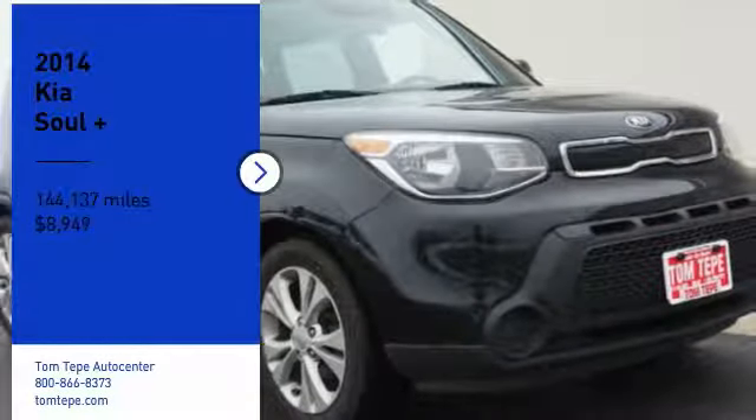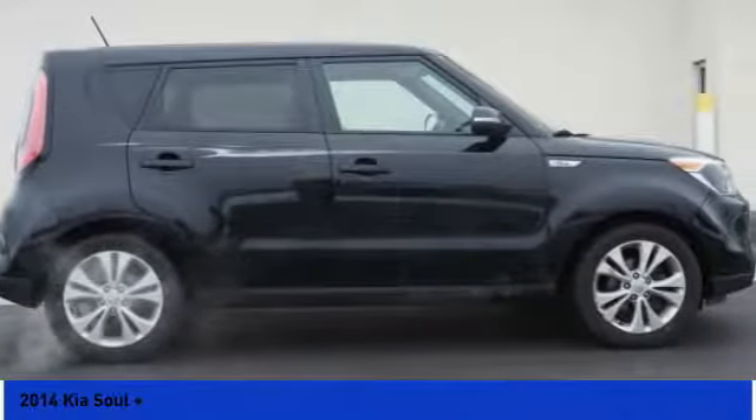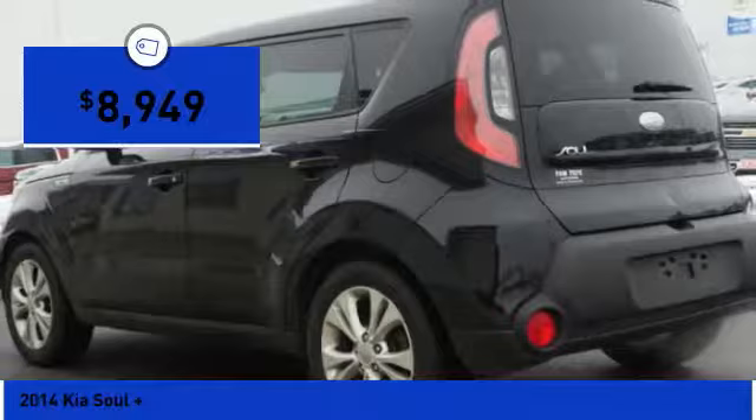Make a great choice today with the 2014 Soul. The Soul is quick and ready with its innovative, catchy style, a sharp, roomy, and well-fitted cabin, and a comprehensive list of safety and fun features, and is priced below $10,000.